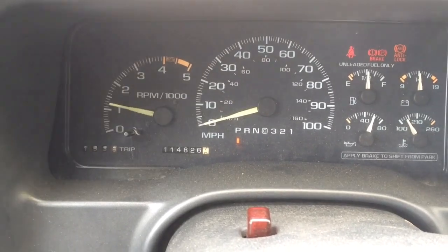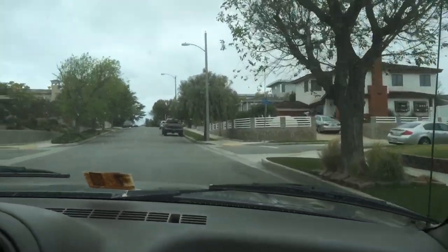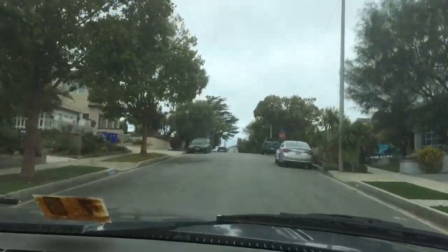In here we've still got a relatively quiet cabin. You can hear the engine but it's not overwhelming. Pretty pleasant. What do you guys think?